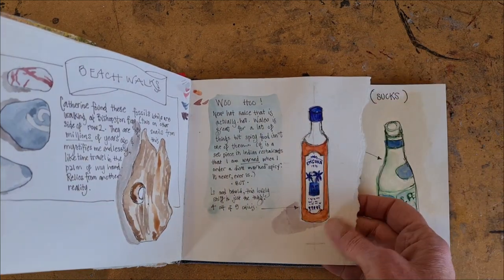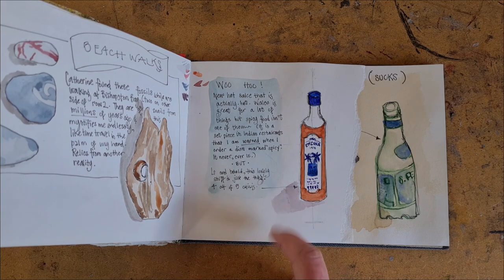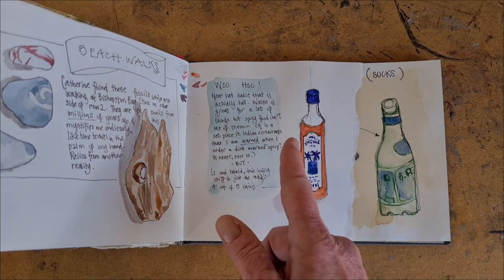I just found some really good hot sauce. Don't tell me you can't draw your condiments, because I'm pretty sure that you can.